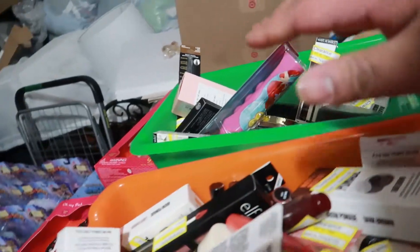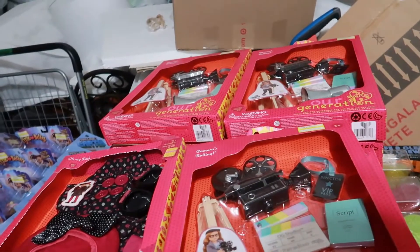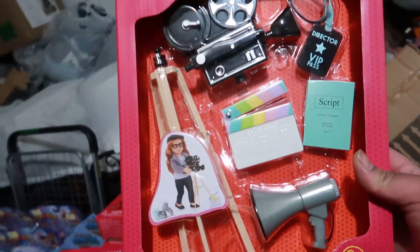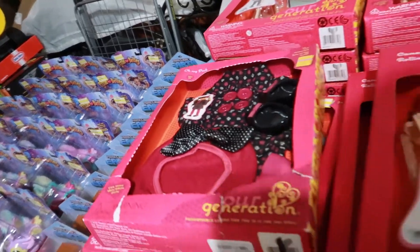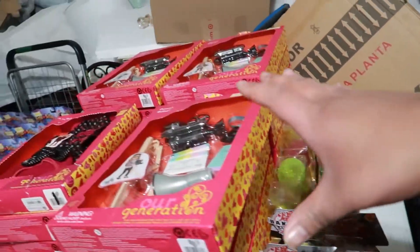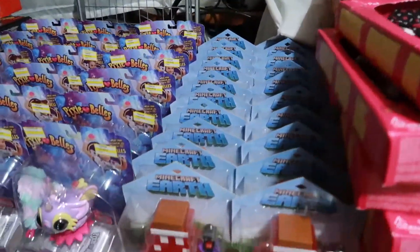Jumping over here, we have some makeup that came in. I'm going to divide it up in these two bins — these are going to be a dollar each. Then right here we have some Our Generation accessories, like a bunch of outfits. Besides this one right here, this is the only outfit we have more than one of. We have stacks of toys and this table right here we're doing two dollars each.